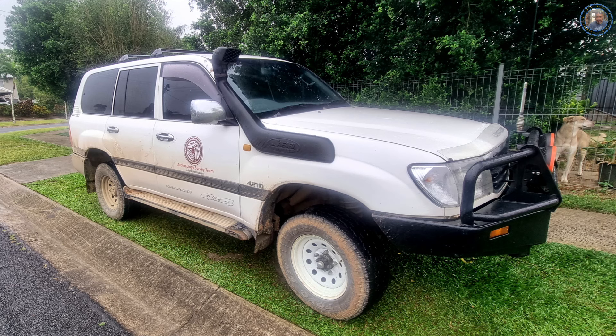Hey guys, welcome to Daintree JD. So guys, we're having a bit of a look at my 105 Cruiser here — it's a 2000 model. Now I've just put on new BF Goodrich tyres, and I want to give you a comparison here of the old steel rims to the new rims that I've got fitted.